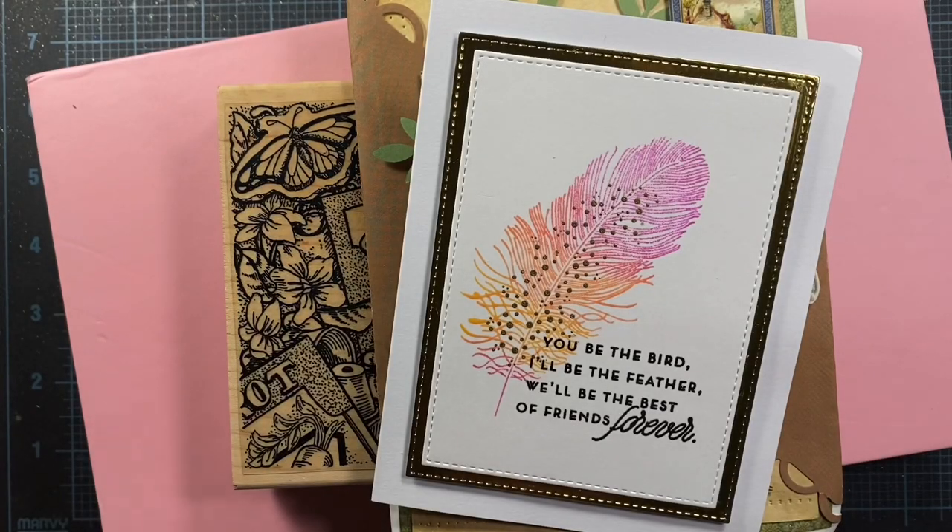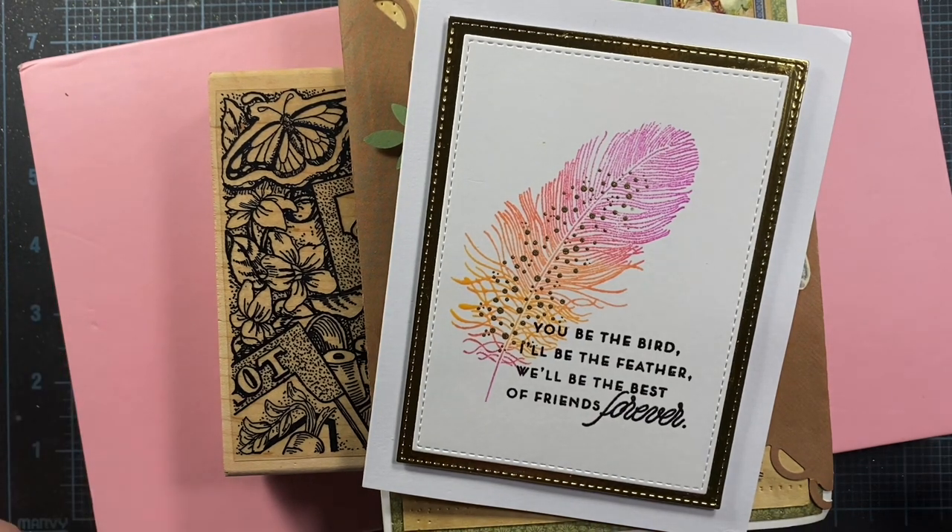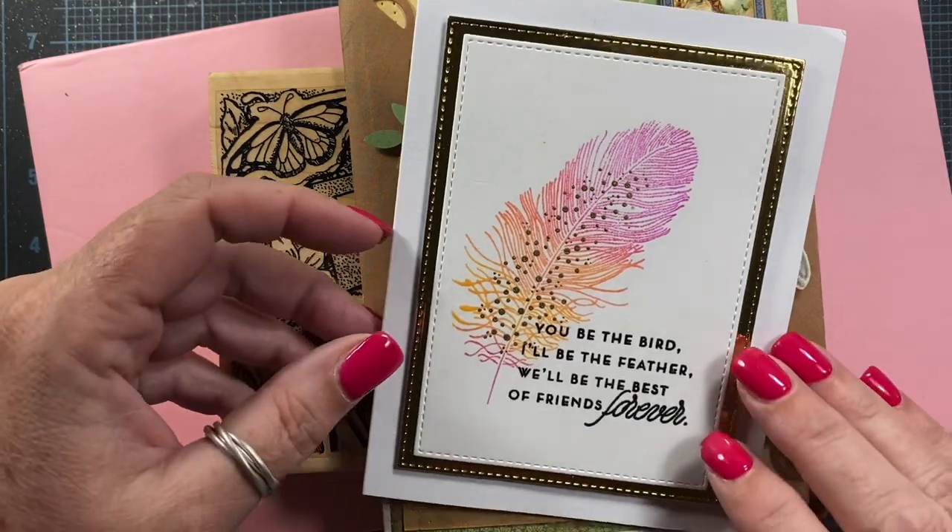Hey everyone, it's Anna. Happy Saturday. Hope you're all enjoying the weekend. I thought I'd hop on and share some beautiful cards I've got in the mail today and a couple of things that came with them. So let's take a look at these.